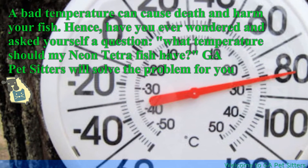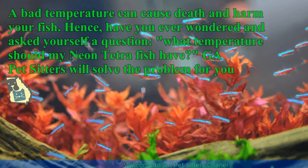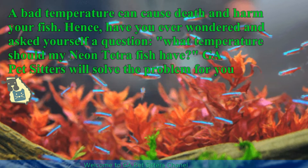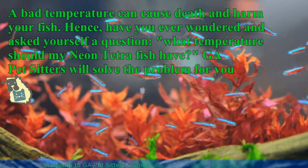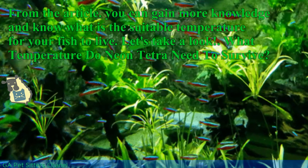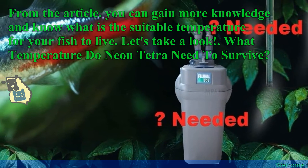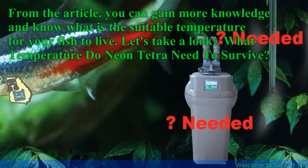A bad temperature can cause death and harm your fish. Hence, have you ever wondered what temperature your neon tetra fish should have? Georgia Petsitters will solve the problem for you. From this article, you can gain more knowledge and know what is the suitable temperature for your fish to live.